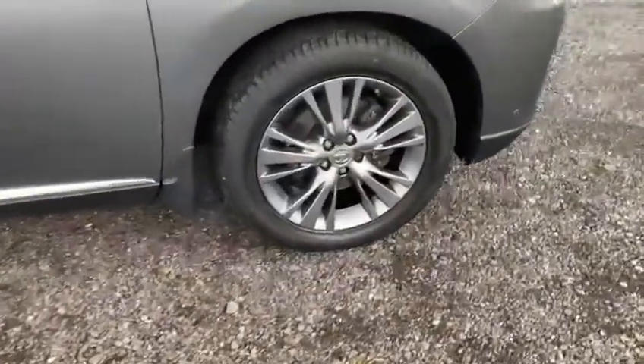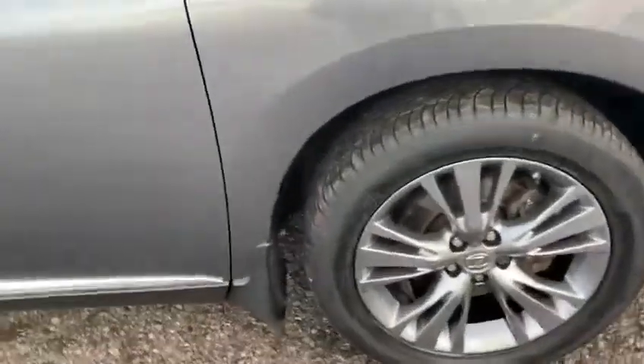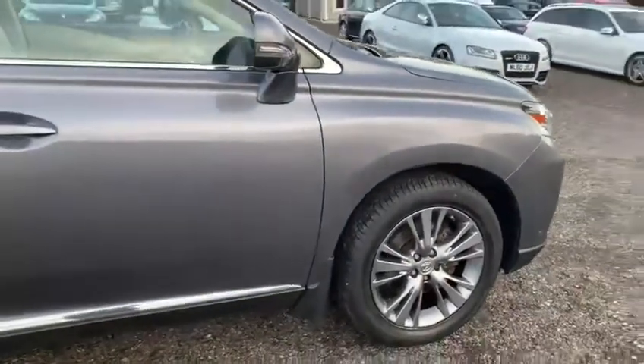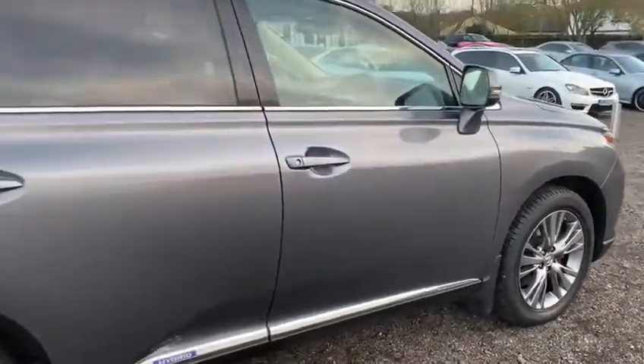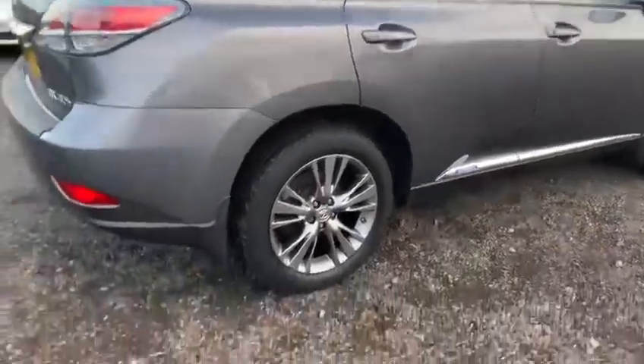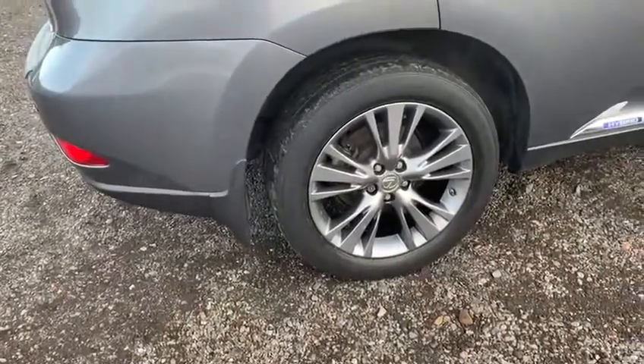As you'll see, the front driver's side alloy wheel is totally unmarked and there is plenty of tread remaining on the tyre. Making my way along the driver's side, on the bodywork there are no noticeable marks, dents, or dings anywhere, and the rear driver's side alloy wheel is also once again unmarked.